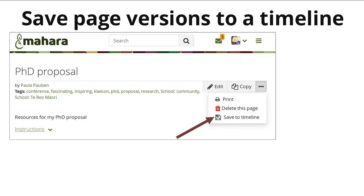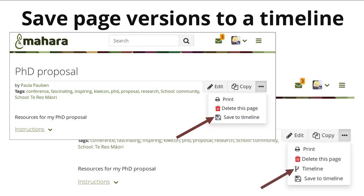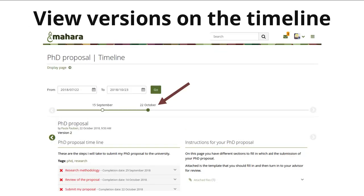Another really exciting feature is the possibility to save a version of a page to a timeline, allowing you to go back in time and take a look at what that portfolio looked like a month ago, two months ago, or three months ago — allowing you to see how your portfolio developed over time. You save versions manually by clicking the Save to Timeline link in the more options button, and then the timeline link appears so you can navigate through the dates for which versions are saved and see how the portfolio develops.